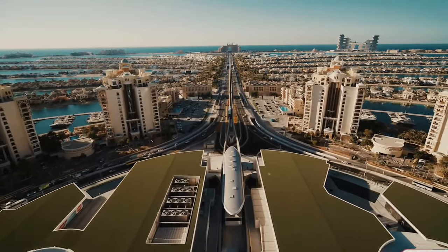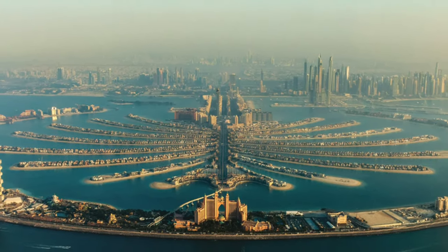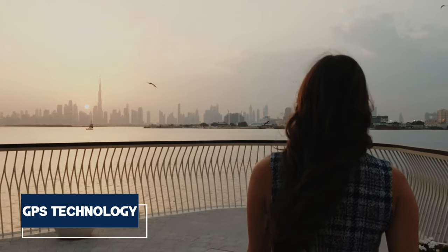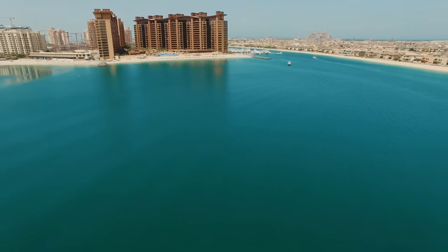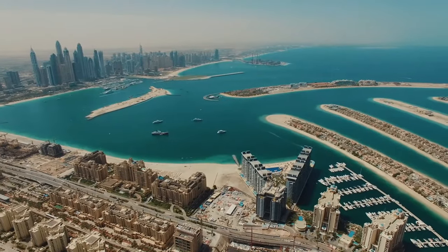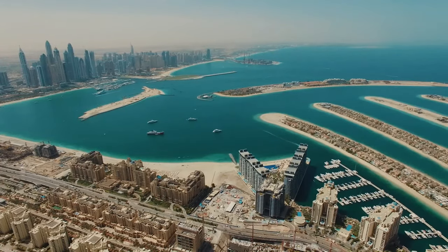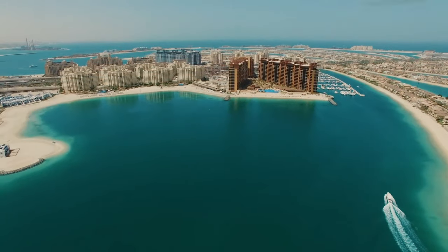The distinctive palm tree shape of the island wasn't just a creative idea — it came to life through advanced technology. Precision GPS technology played a key role in ensuring that the layout of the Palm Jumeirah's palm tree shape followed the intended design with utmost accuracy, showcasing Dubai's commitment to combining innovation with artistic vision in creating iconic structures.